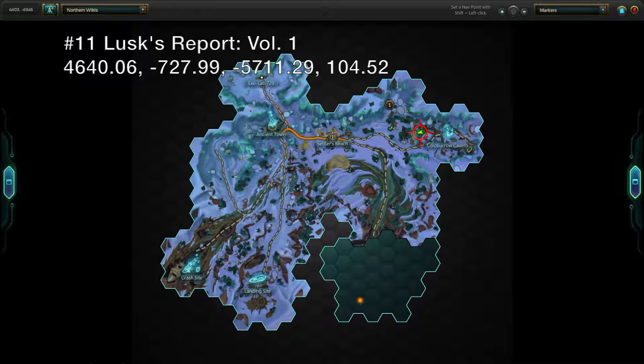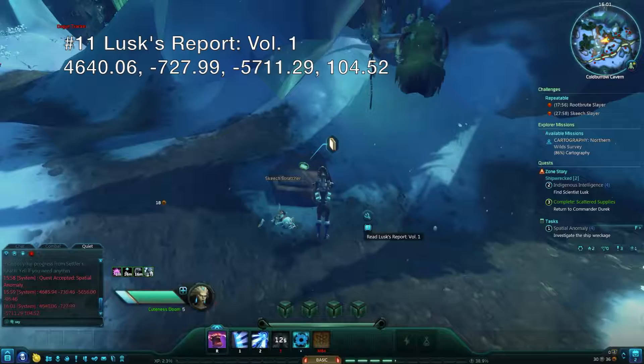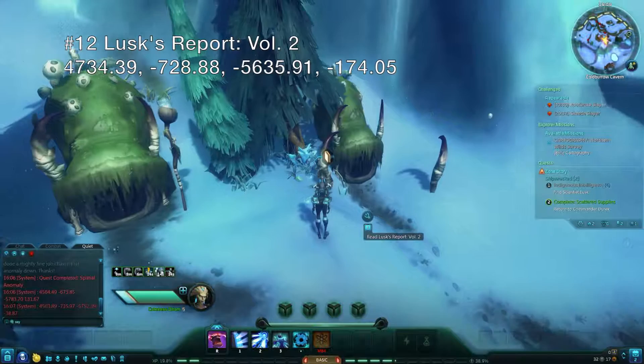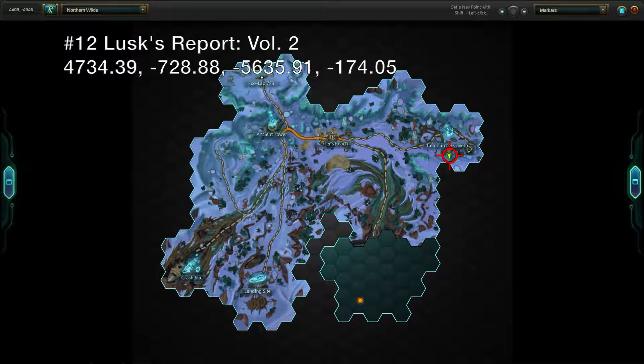Head left as you enter Coldboro Cavern from the main trail and you can find the first volume of Lux Report. You may have to zap a few skeetch before you can grab it. Volume 2 of the report can be found a little farther in and to the south, next to a couple of skeetch huts and some skeetch.